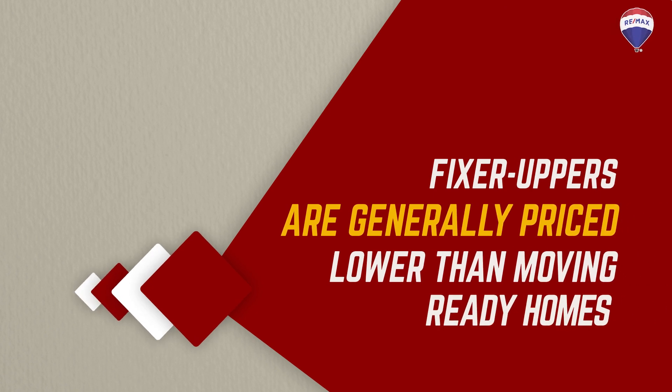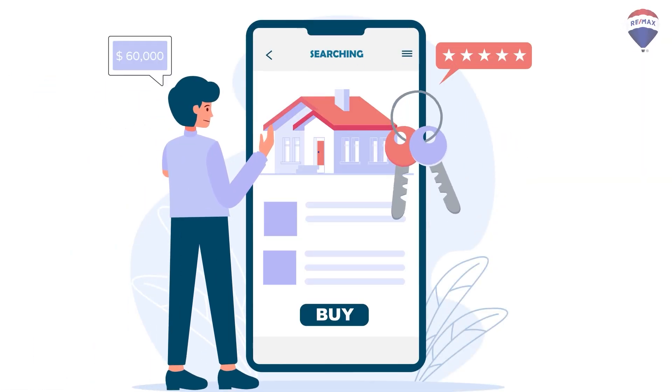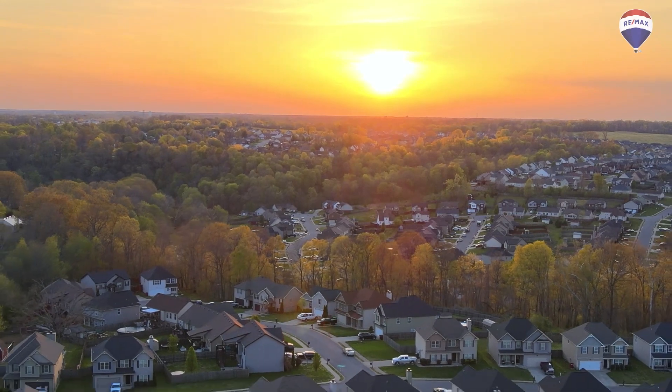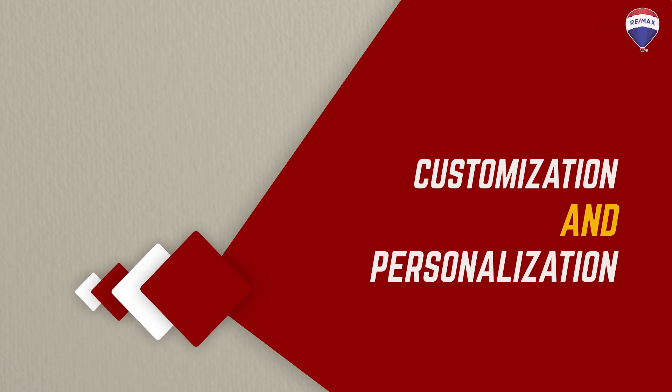Let's begin with the pros. Firstly, fixer-uppers are generally priced lower than move-in ready homes, making them an attractive option for budget-conscious buyers or investors. Additionally, this affordability factor opens up the opportunity to purchase a property in a desirable neighbourhood that may have otherwise been out of reach.